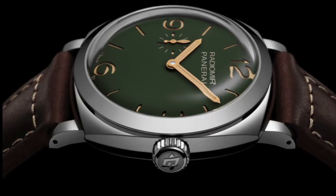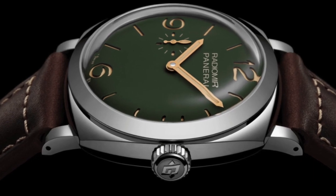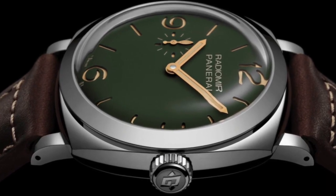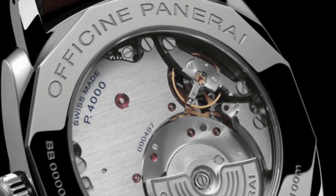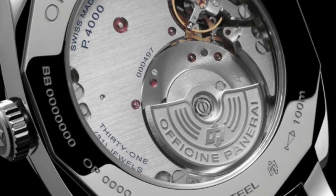Coming from a Panerai owner, I actually like that it's oversized — that's usually why you're buying a Panerai. This one is sensational. It has a matte green dial with the traditional sandwich dial construction, meaning underneath the dial is all Super-LumiNova with cutouts for the index markers so you can really see it glow, giving the dial a three-dimensional layered look.